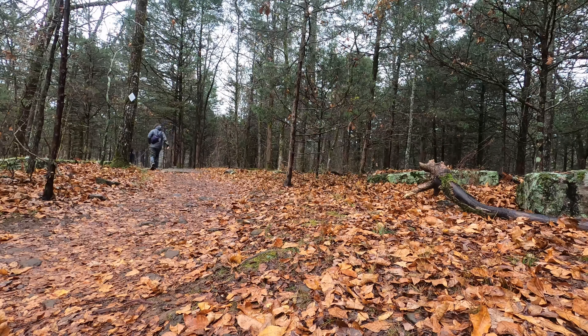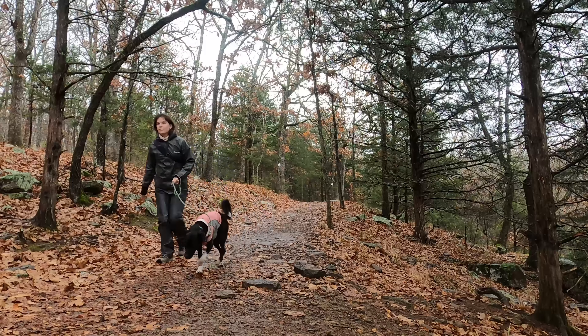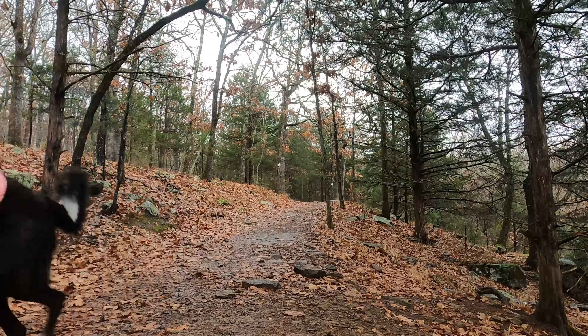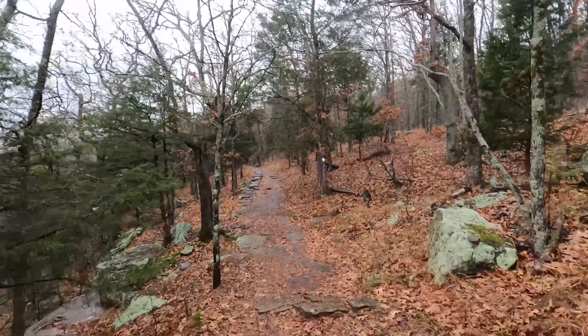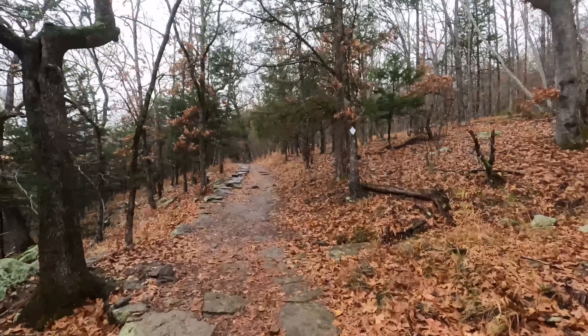Lots of inclines, lots of declines, lots of rocks, and in the rain it was a little bit slippery, but it was okay. I'm very happy I invested in that rain suit, because when I took it off at my car, all my clothes underneath were completely dry and I stayed warm the entire time. That was one of my main concerns — being cold while I was out there.